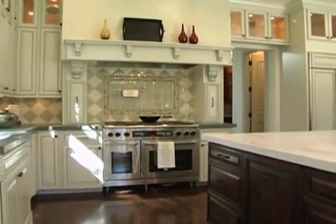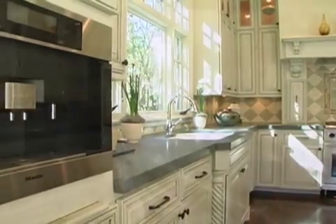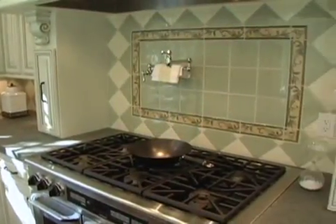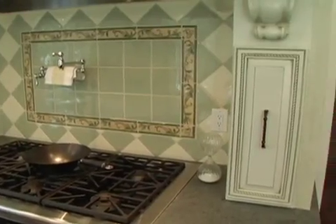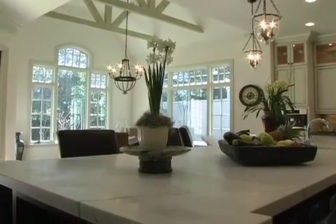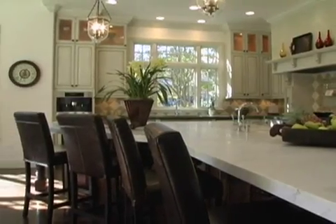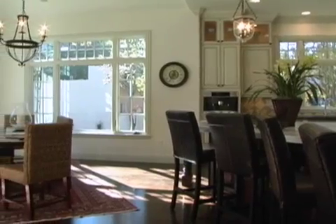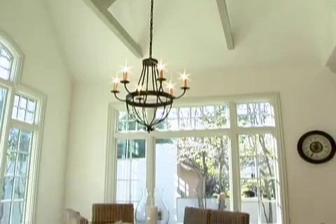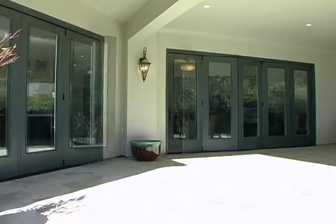Premium appliances, extensive cabinetry, a massive island, and lustrous stone and tile work ensure that the kitchen will meet the needs of the busiest household. The rich palette of finishes continues in the neighboring breakfast area, which features a beamed cathedral ceiling and a sliding wall of French doors opening to the rear terrace.